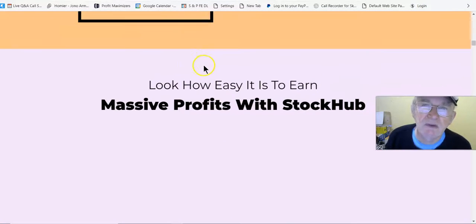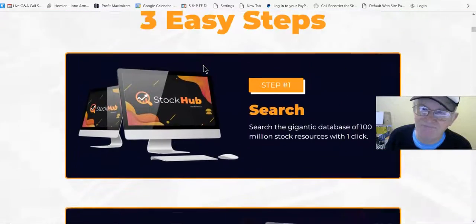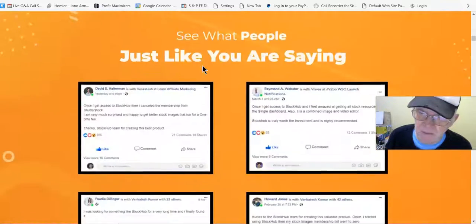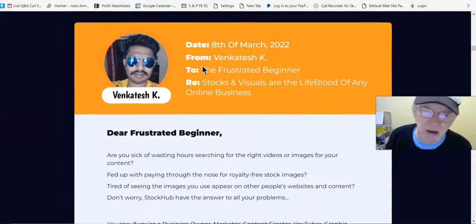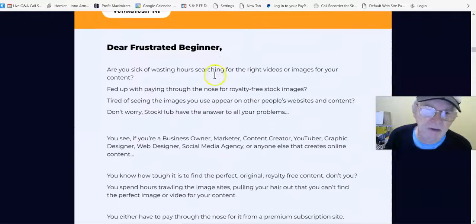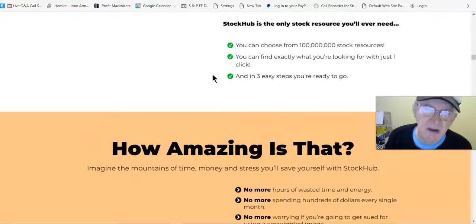Unfortunately I'm having some loading problems with my computer. There we go — here's proof of income. Venkatesh is one of the people who created this software.